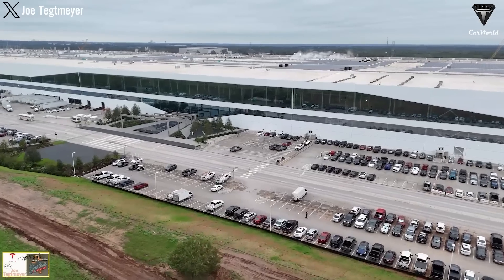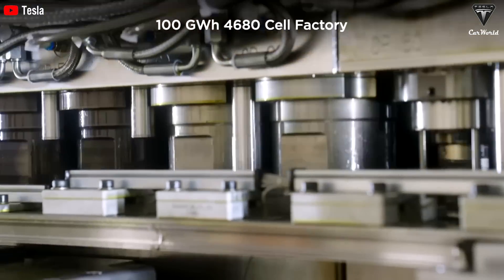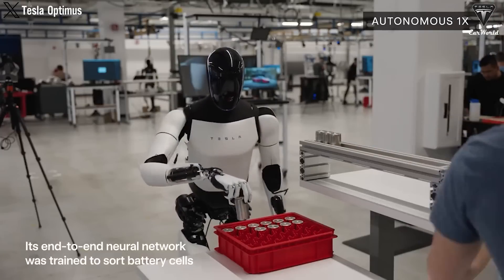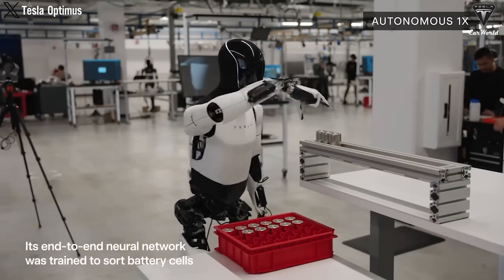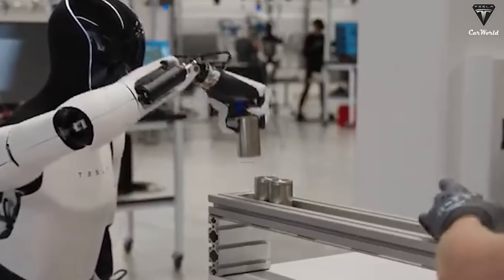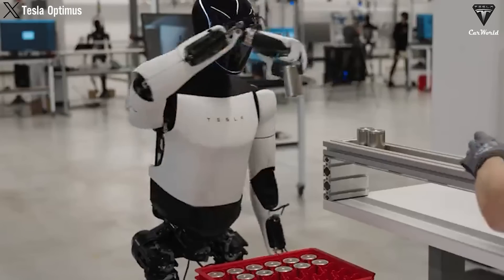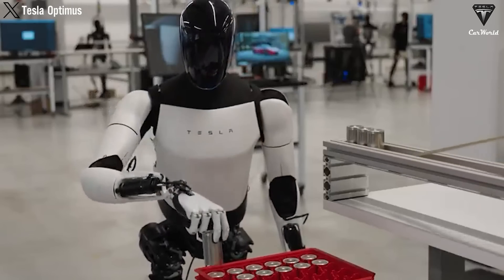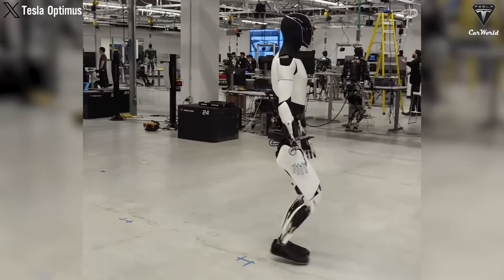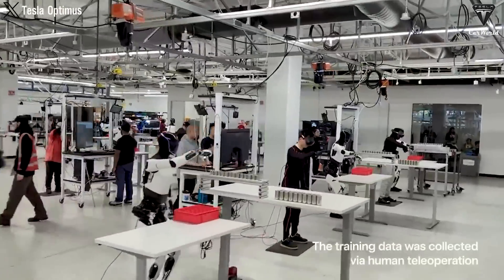Currently at the Tesla Gigafactory, the process of arranging 4680 batteries and transporting them to other areas for packaging is still 100% carried out by human labor. However, Optimus is fully capable of performing such tasks to reduce the workload of human workers. Even when the 4680 battery cells are quite heavy — approximately 335 grams a cell — the robot can manage this because it reportedly has the ability to carry around 45 pounds. This time Tesla particularly emphasizes the robot's ability to autonomously complete tasks, especially those within Tesla's factories.